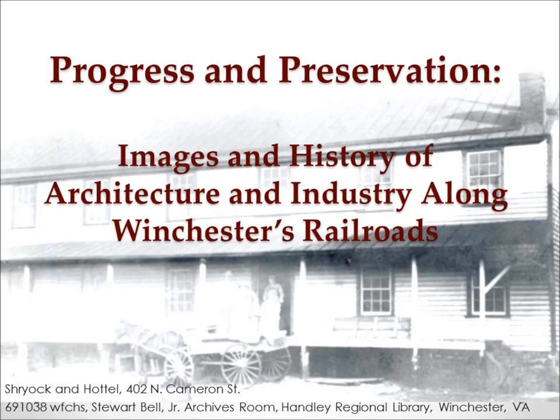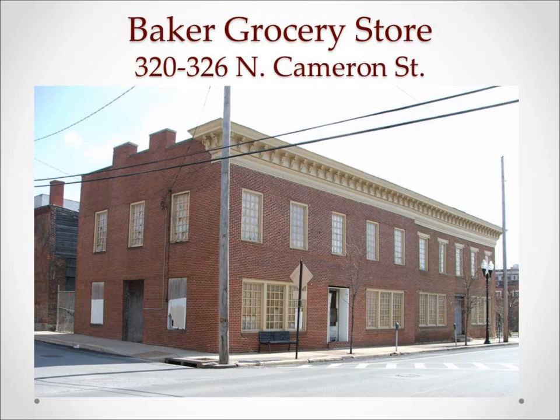Welcome back to part two of images and history of architecture and industry along Winchester's railroads. In this portion we'll discuss the groceries and produce, particularly relating to the apple industries in Winchester.